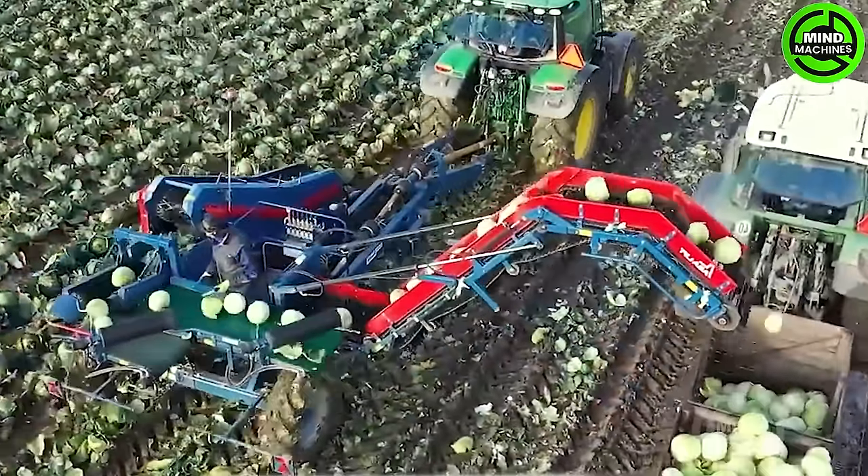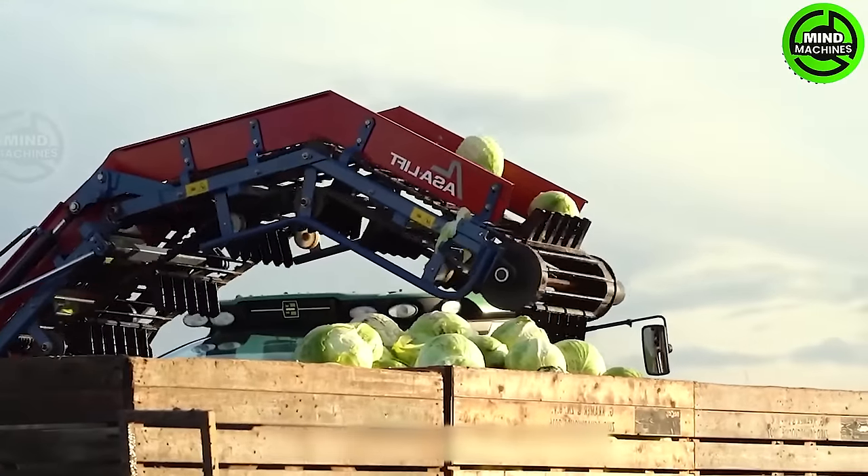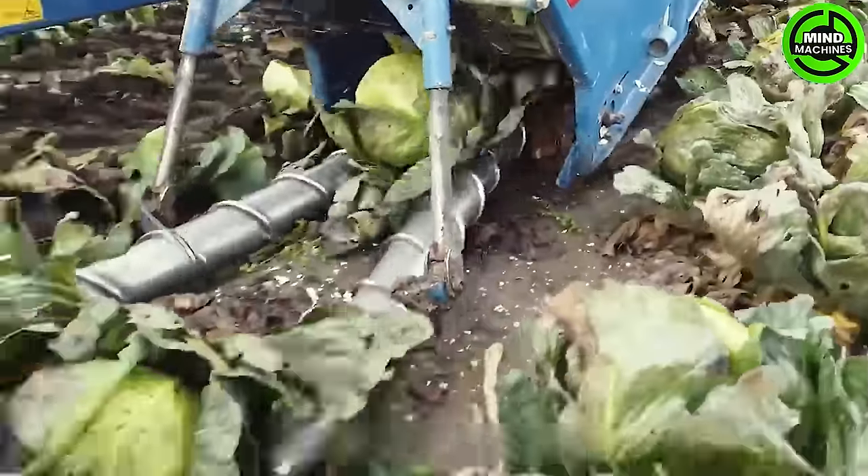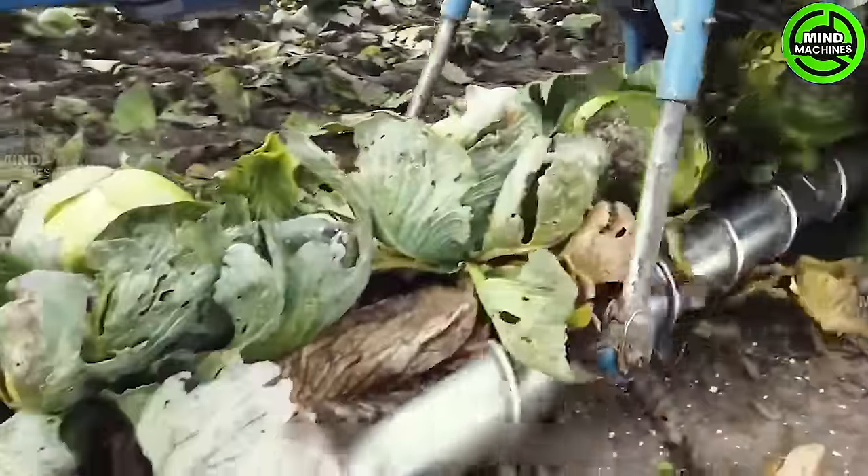A vast field with tens of thousands of cabbage plants can now be harvested in just one hour, thanks to this machine. With its astonishing power, this machine stands as a champion in the realm of crop harvesters.